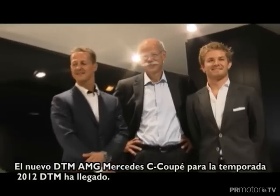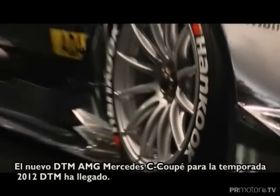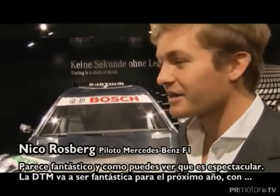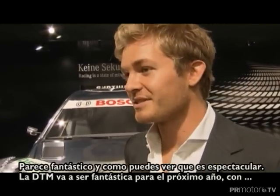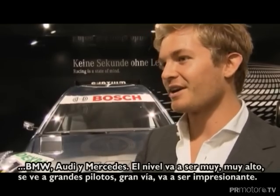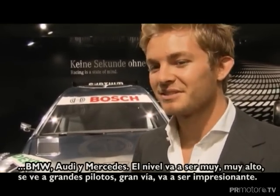The new DTM AMG Mercedes C Coupe for the 2012 DTM season has arrived and immediately has a fan. It looks fantastic, it's spectacular and the DTM is going to be a fantastic racing series next year with BMW joining, Audi, Mercedes — the level is going to be very, very high. The cars look great, great drivers, great tracks, it's going to be stunning.